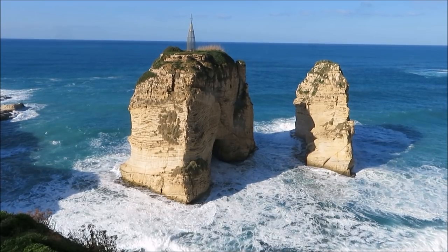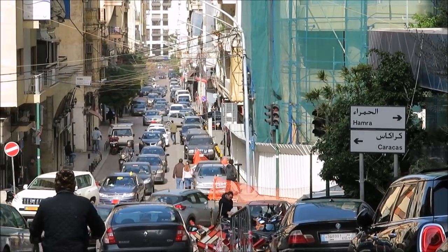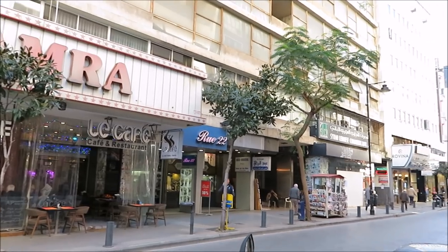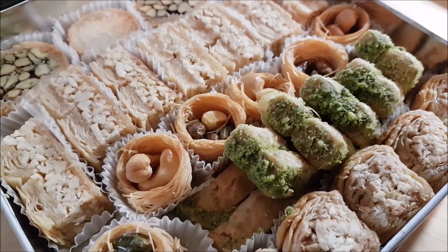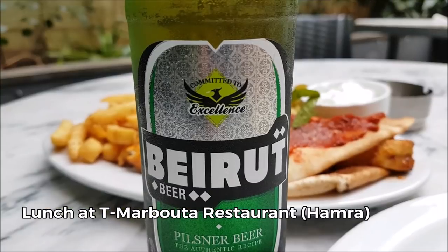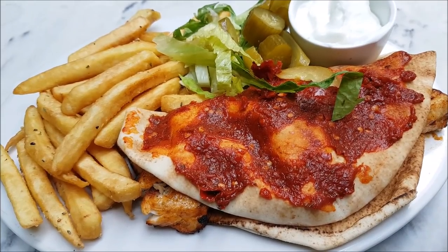Just a few blocks east there's Hamra, a chaotic, congested, and noisy neighborhood which is not just packed with cars honking day and night but also lots of cafés and restaurants as well as shops selling pretty much anything. I had a very tasty lunch here in one of the restaurants. Lebanese food was actually one of the reasons I came here and I was never disappointed.